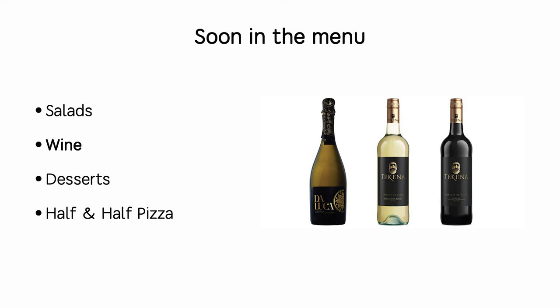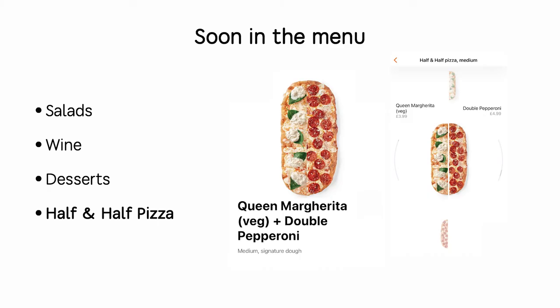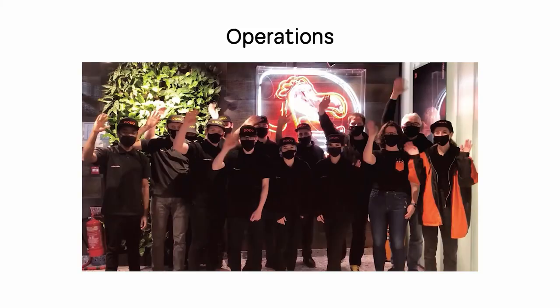Very soon, our customers in Leamington will also be able to see salads, wine — so if you fancy a glass of prosecco with a lobster and mango pizza, you can order it — plus desserts. And very soon we will launch half-and-half pizza.